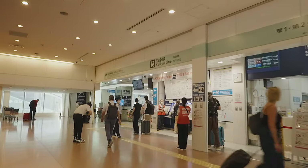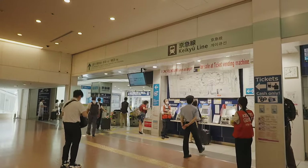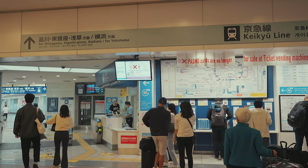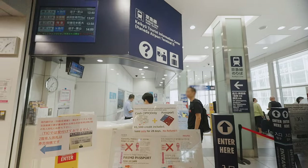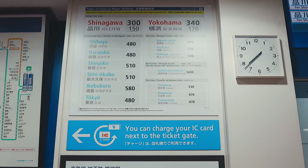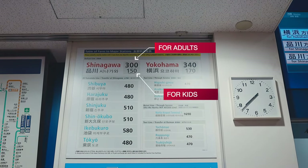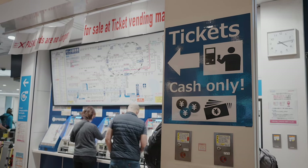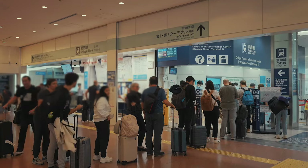If you arrive within business hours, there are staff at the station to help you buy tickets at the machines. There are several ticket machines and a ticket counter at the KQ station, along with maps and a price board showing ticket prices to major stations. One important thing to note is that all vending machines and the ticket counter only accept cash.